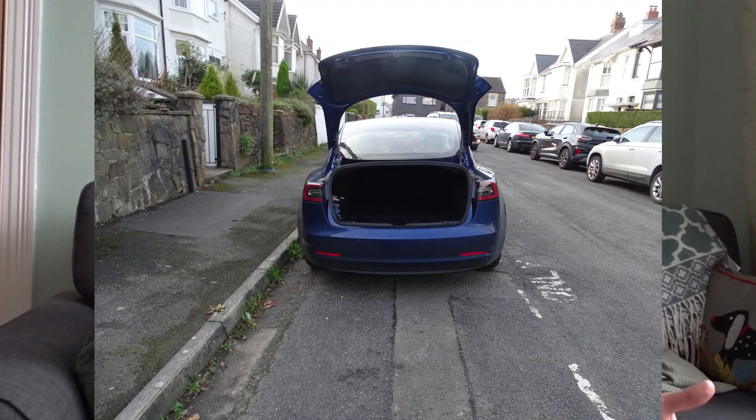One thing the MG did have was a parcel shelf, which was useful. The Tesla, being a saloon without a hatchback, doesn't have a parcel shelf. The MG's hatchback also gave a bigger opening for loading. The Tesla has a slightly smaller boot opening. I'm also a cyclist and quite often put bikes in cars — the MG was far easier, though because of the shorter wheelbase I still had to take the front wheel off. With the Tesla the bike just slides in, but you have to be careful with the boot opening.